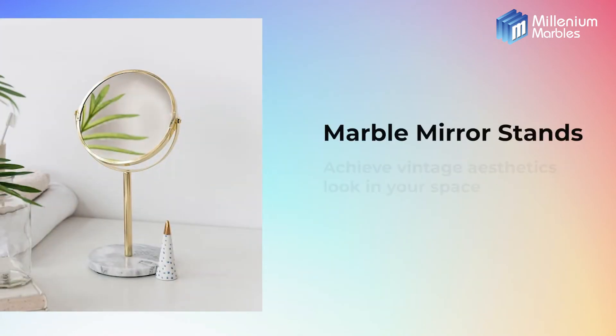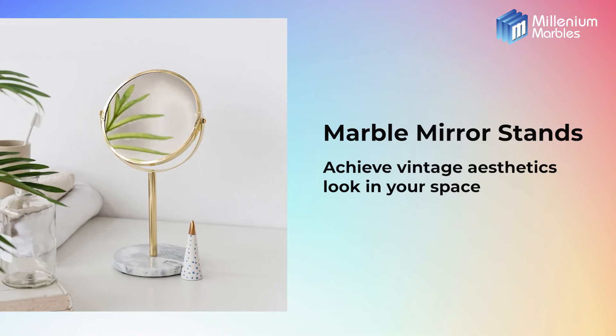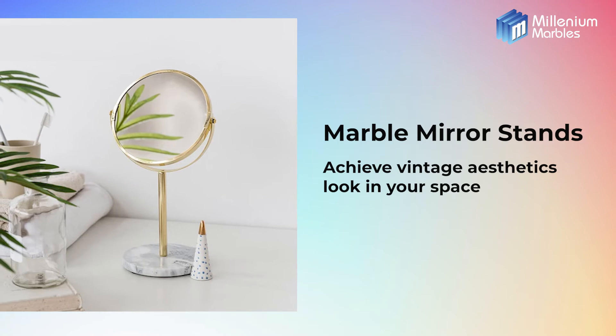Marble mirror stands. Adding a touch of marble can add a lot of elegance and class to your bathroom mirror or in any other space.